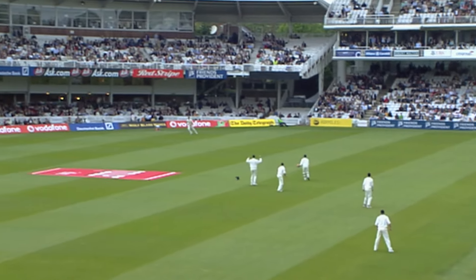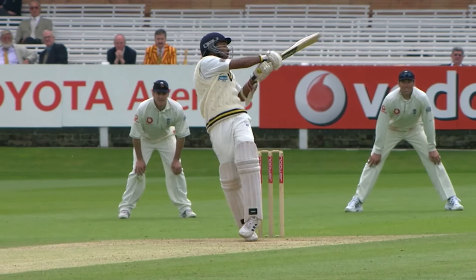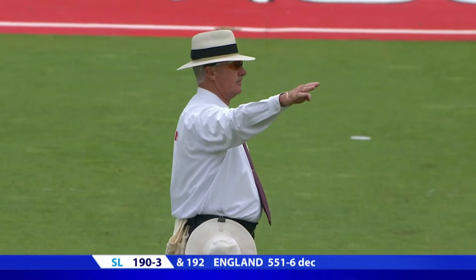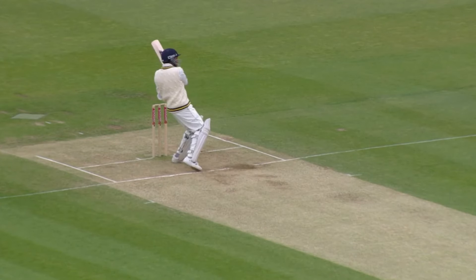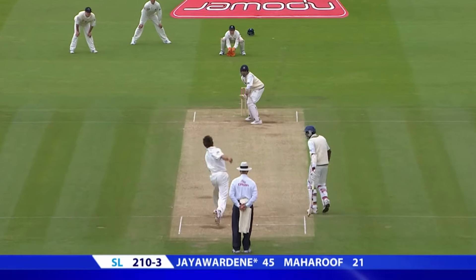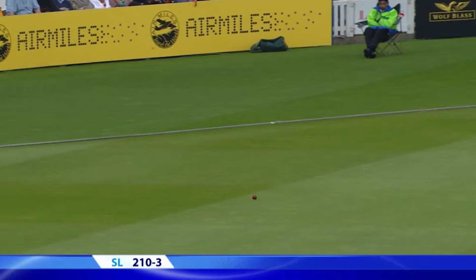There's nothing wrong with this bowling — Jayawardene's just going to take it on. He's played that pretty well; he's kept it down, right on top of it. It's a good shot — he gets on top of that, it's never in the air, well played. There's a man out there, but Collingwood can't stop that one. It's away for four.